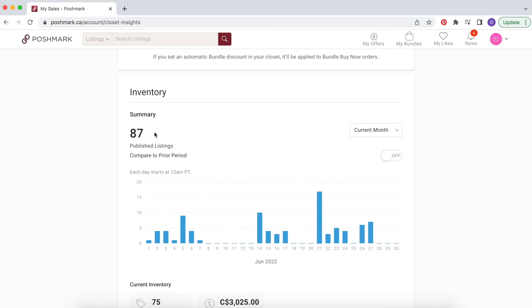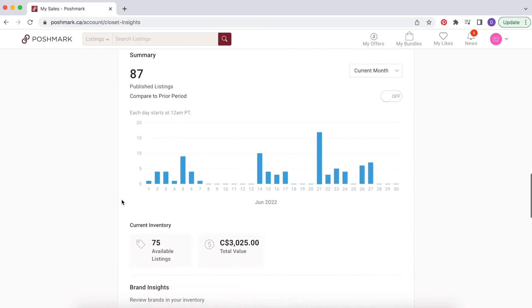The next section is inventory. In June I published 87 items, and this breaks down how many things I posted per day in the month — really great for keeping track of posting consistency. I tried to be consistent this month but it's something I'm working on for next month to list every single day. In the middle of the month I didn't post for five days straight, which isn't great, then got back on track with 10 in one day, and on the 21st I went nuts and listed 17 items, then more sporadically after that.